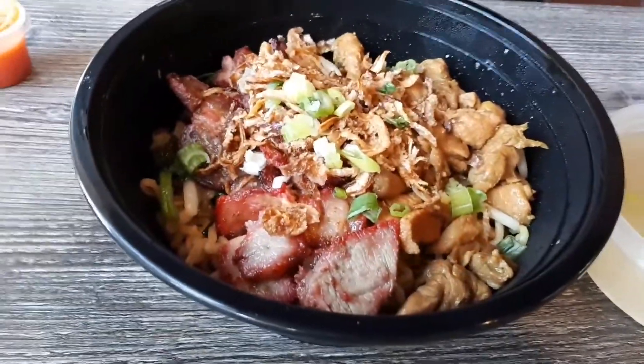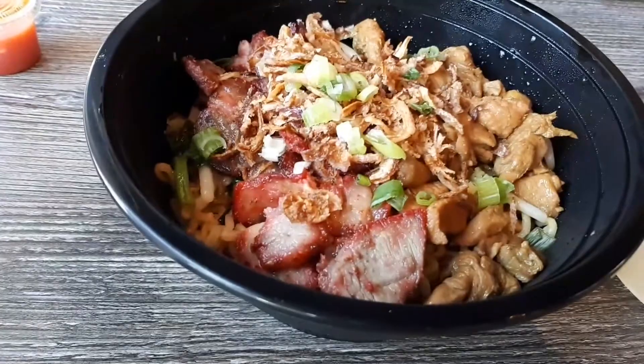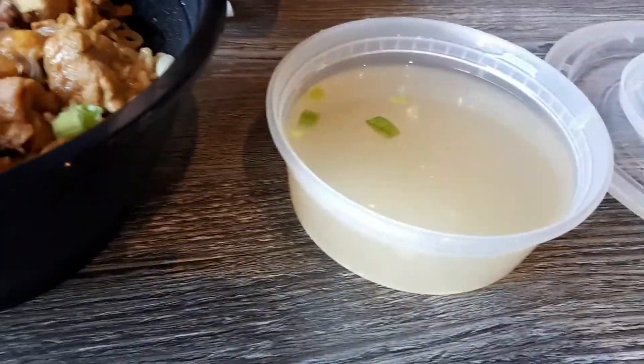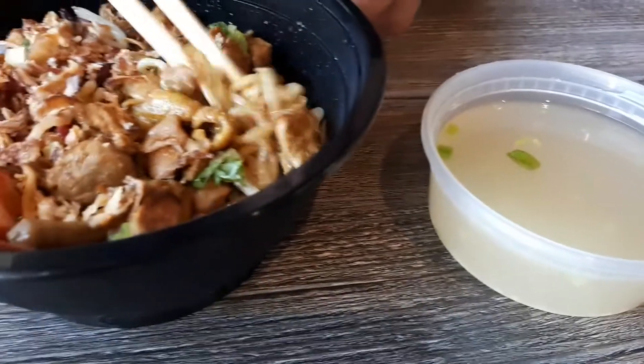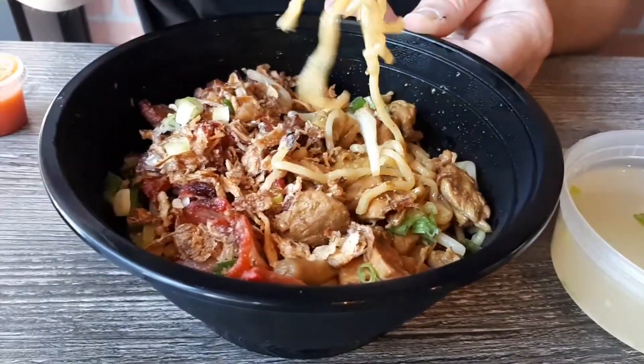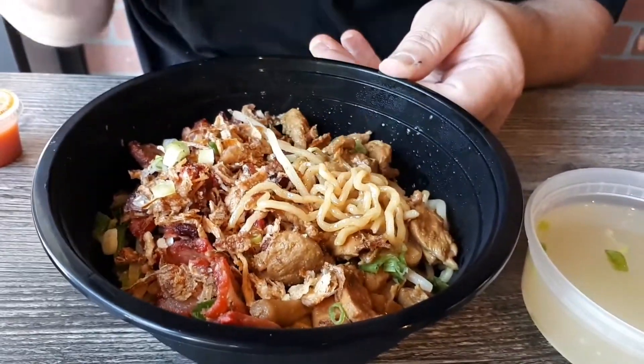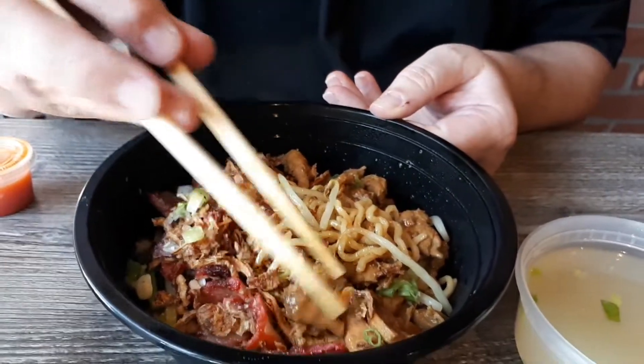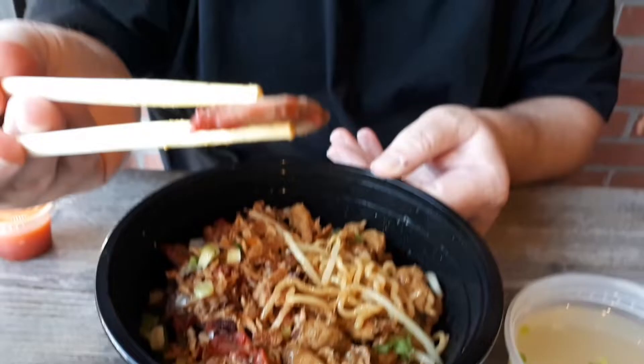And here's the next dish. This is a pork and chicken noodle. It comes with broth, so if you want to make it into a soup, you can. Let's try it out. Eat up.